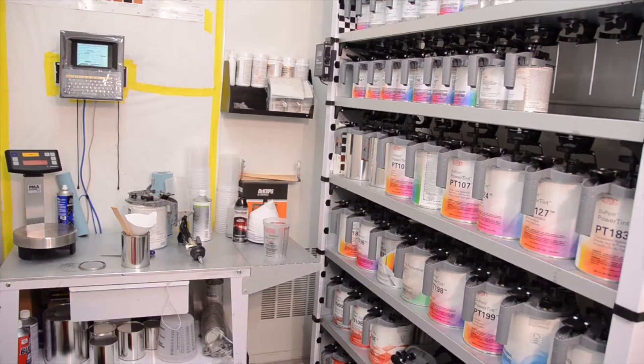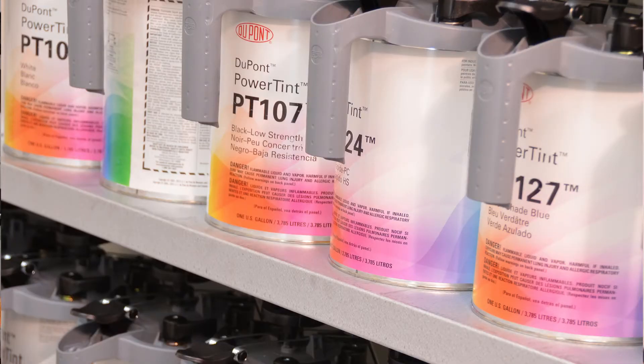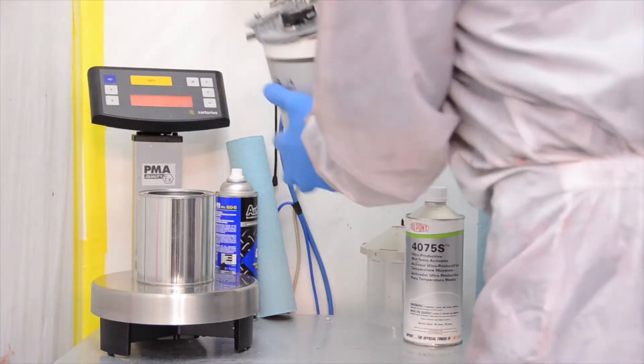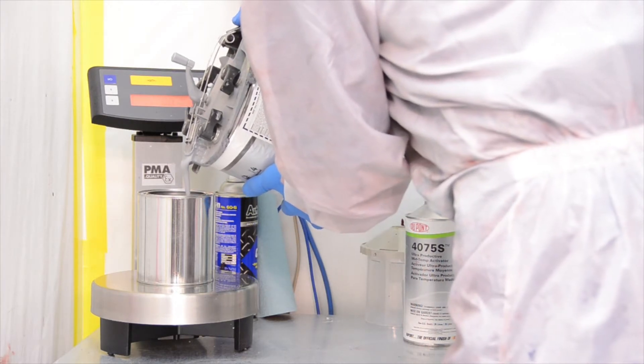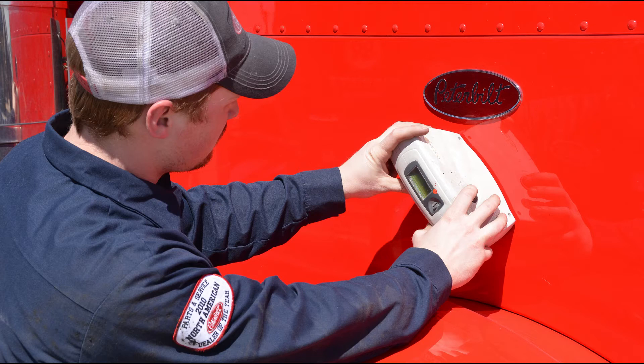We use high-quality Emron Elite paint from DuPont. We have a large selection of quality paint in stock to match most vehicle colors and tints. A computerized scale ensures accurate mixing of paint, color, and tint. If your truck has a custom color, we use a paint color scanner to help seek a match.